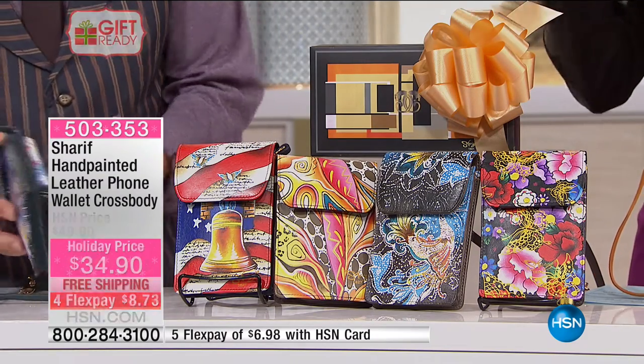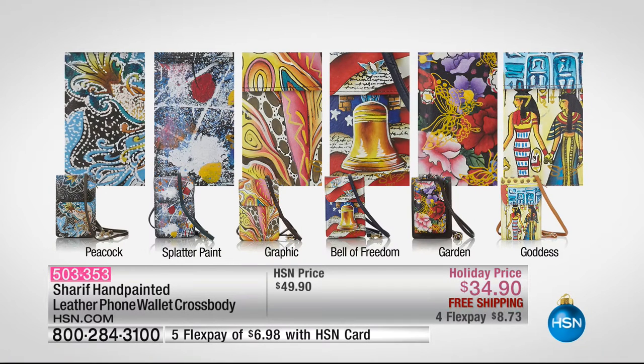Let's show you all of the colors — it is so practical. The one you're holding is the splatter paint. We have that beautiful vibrant peacock, the splatter paint which is just gorgeous — looks like an art gallery, a museum really. Then there's the graphic design, the Bell of Freedom, which reminds us how much we love our country. We have the garden design with butterflies and flowers, and then the goddess design, that Egyptian style which is so chic.